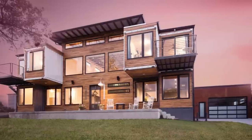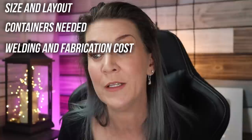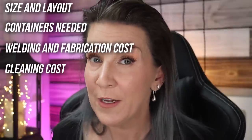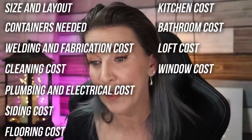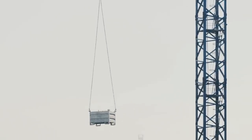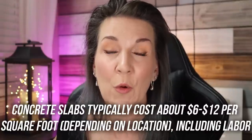The appeal of container homes is their cost effectiveness. A container home can cost as little as $10,000 up to about $35,000 on average, but with all the bells and whistles they can cost over $100,000. When pricing out your container home, consider: size and layout, how many containers you need, welding and fabrication costs, cleaning, plumbing, electrical, siding, flooring, kitchens, bathrooms, lofts, windows, doors, and installation costs — because a container goes on a crane and gets lowered onto a pad. Don't forget the cost of the concrete pad itself, and make sure you do proper prior planning.